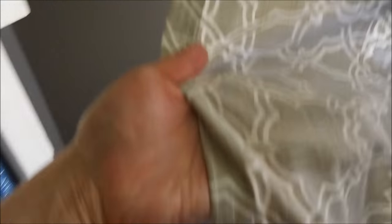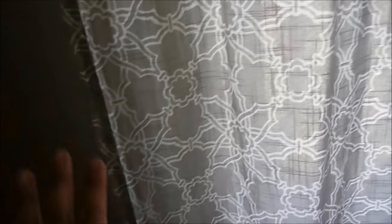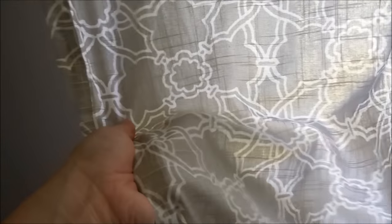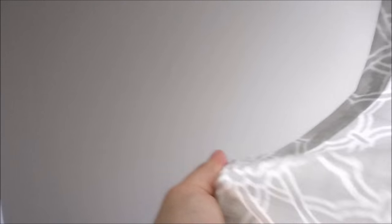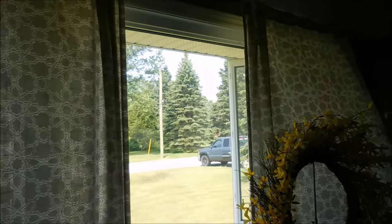Here are the curtains. These were picked up from Target — our Target was liquidating. When I found these, I thought they would be a perfect match and I loved the pattern. However, they don't go together. The curtains are very gray and with the walls it just doesn't work at all, so I would like to change that. We only have two panels and I would like to add four.